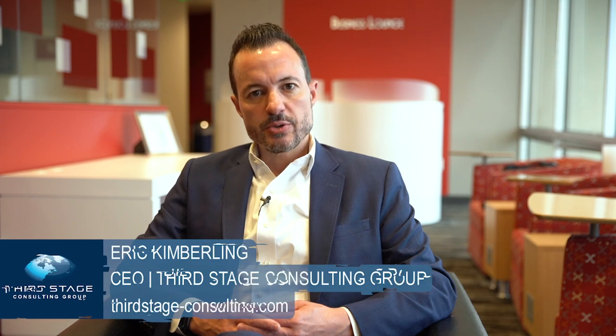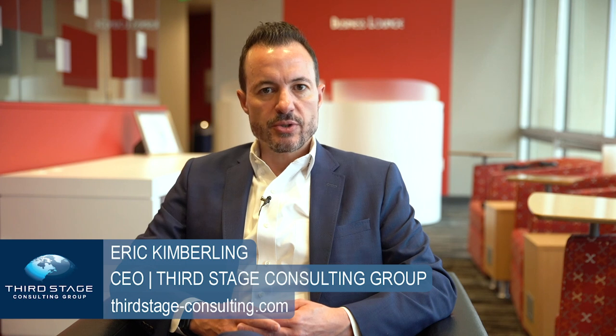For small businesses looking to grow or scale their organizations, enterprise software or ERP systems can be a great way to grow your organization. But what's the best small business ERP system? I'm going to talk about the top 10 systems for small businesses. My name is Eric Kimberling, I'm the CEO of Third Stage Consulting, an independent digital transformation firm that helps clients through their transformation journeys.